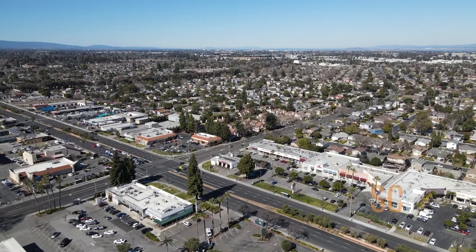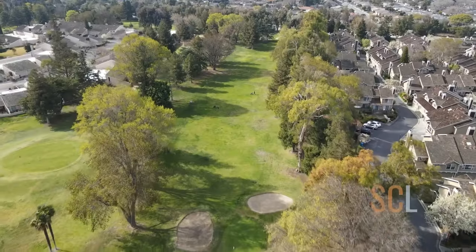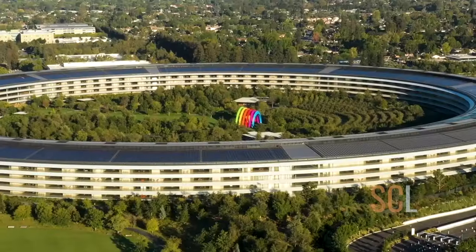Curious what it's like to live in Santa Clara? Santa Clara is the center of Silicon Valley and has a lot to offer its residents — schools, parks, convenience — you name it, Santa Clara has it. But before you jump right in, there are a couple things you should know before you buy a home in Santa Clara.